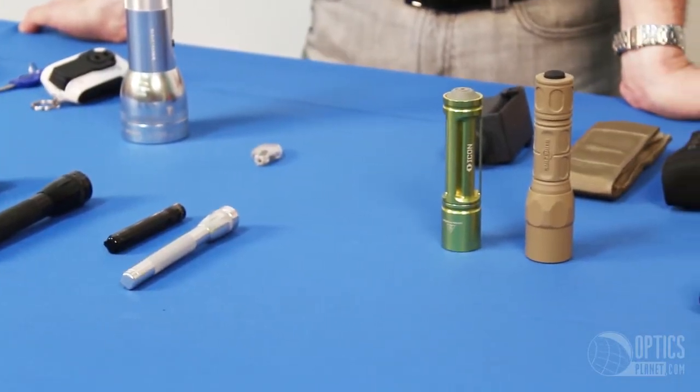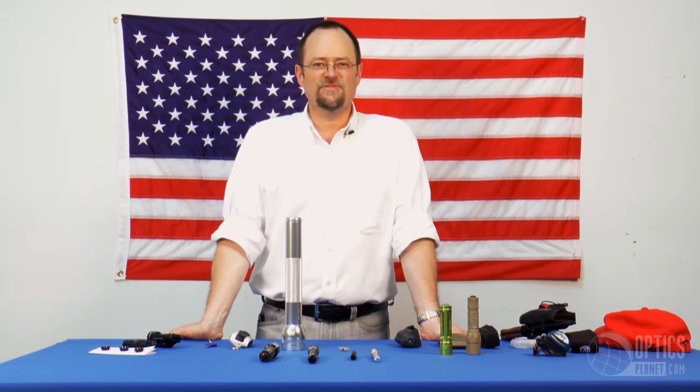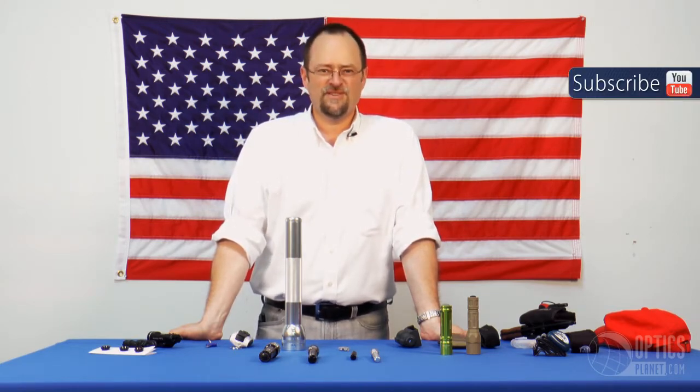One of the first things you should think about is the bulb itself. Over the years, bulbs have changed from incandescent, which are still available, but you also have the option these days of selecting an LED, or light-emitting diode, as the illumination source. There are some benefits to LEDs that incandescents don't have.